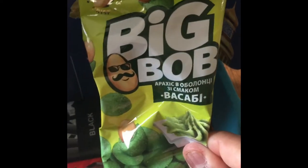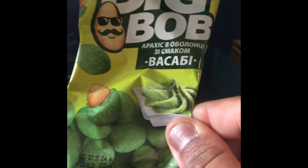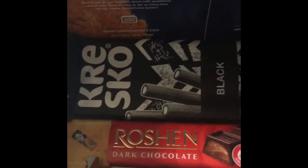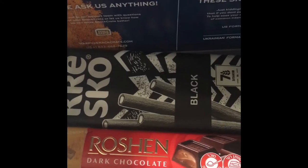And then — oh snap — we've got a big bag of chips. Corn sticks with dill and sour cream. That should be good. Big Bob — I've got an uncle named Bobby, shout out to him. This looks like peanuts with, I'm assuming, wasabi. Got some fizzy, dark chocolate — lazy cow — and something else here.